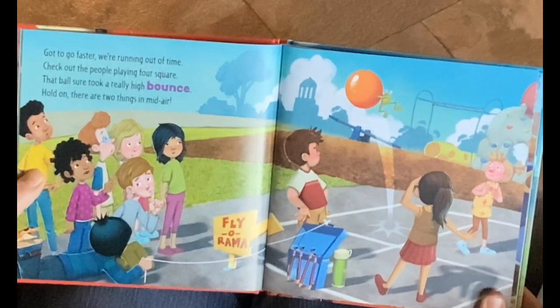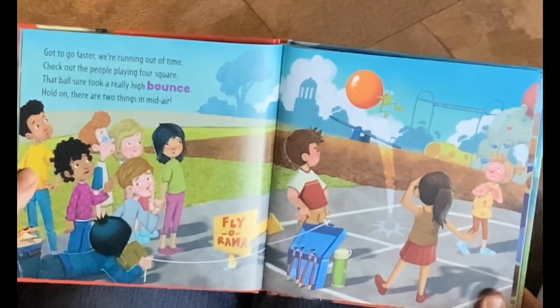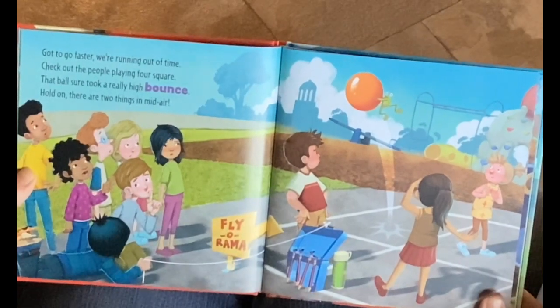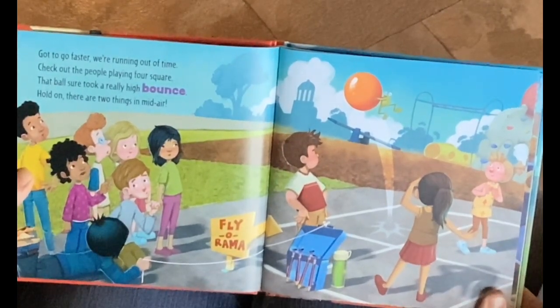Gotta go faster. We're running out of time. Check out the people playing four square. That ball sure took a really high bounce. Hold on. There are two things in midair.